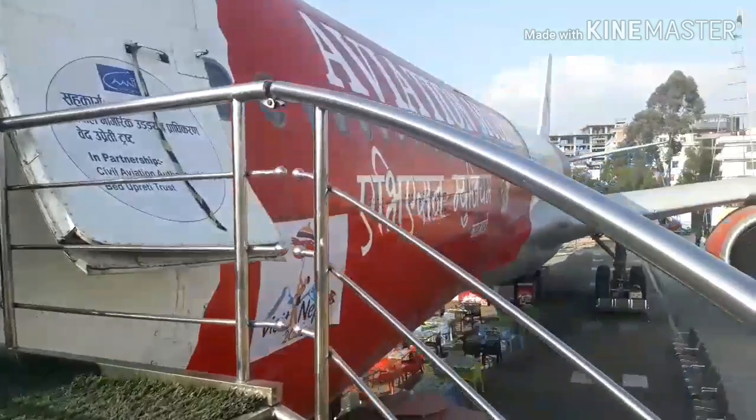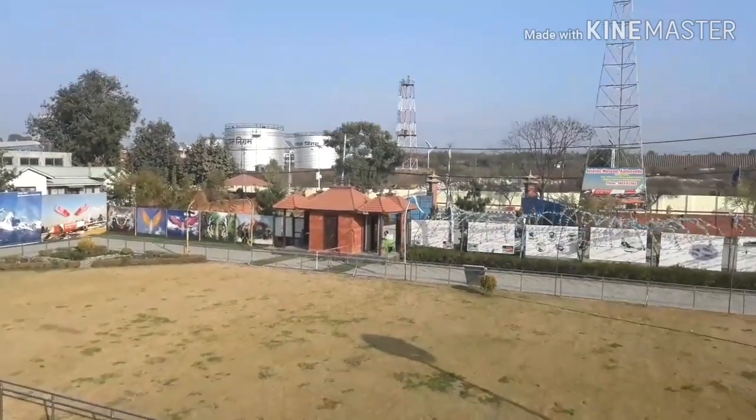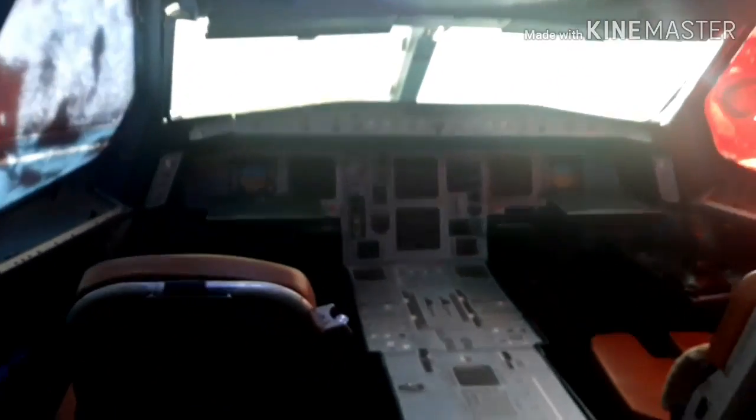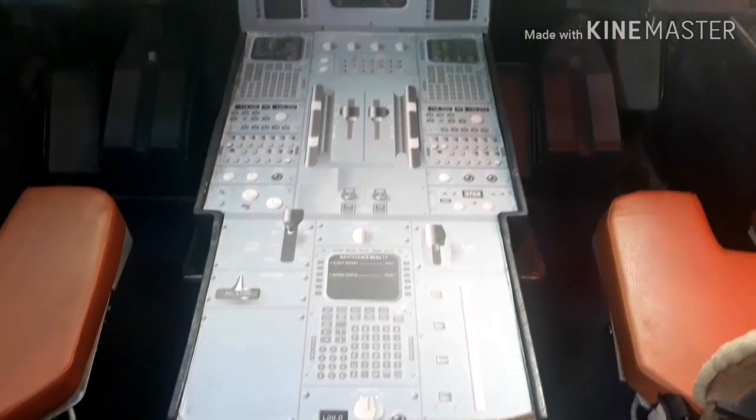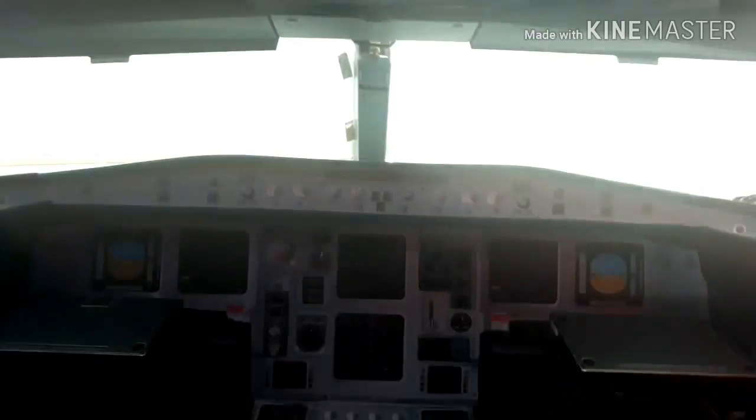You can see this incredible wing view when you're getting in. As you enter, the first thing you'll notice is the cockpit. The cockpit is modelled in such a way as to give a real feel of the actual aircraft. The buttons are not there, but it really makes you feel like you're in the cockpit. My experience of the cockpit was so incredible.